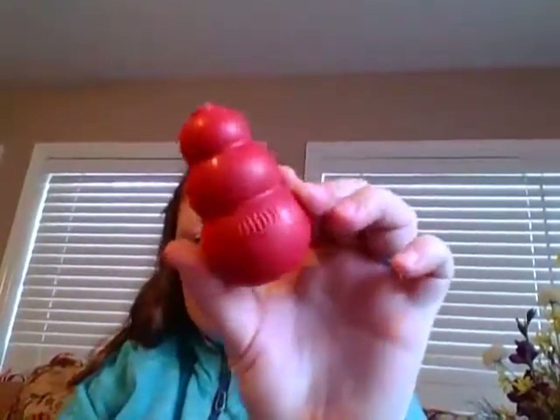On to some other stuff — I picked up this Kong at PetSmart on Black Friday for $4.79.